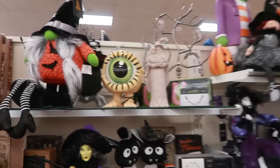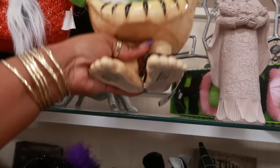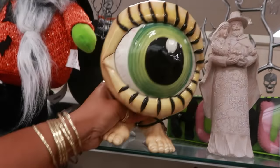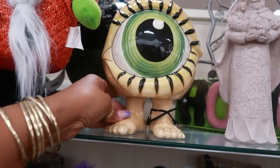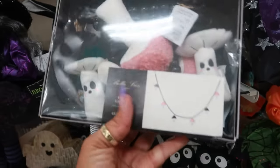Look at this eyeball with some feet — $25, and that's Blue Sky. That would be kind of cool to put some candy up there. We got the mushroom garland in pink and black — $15.